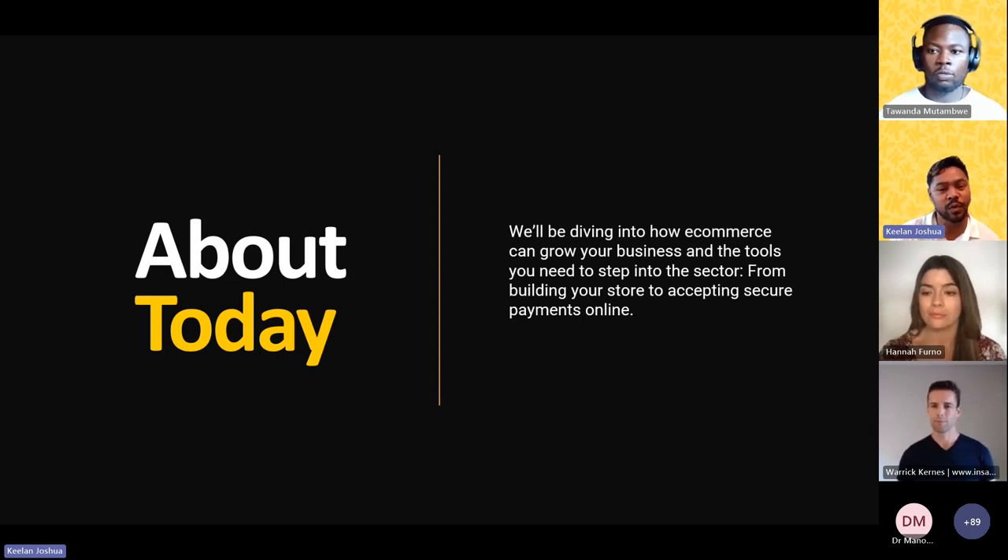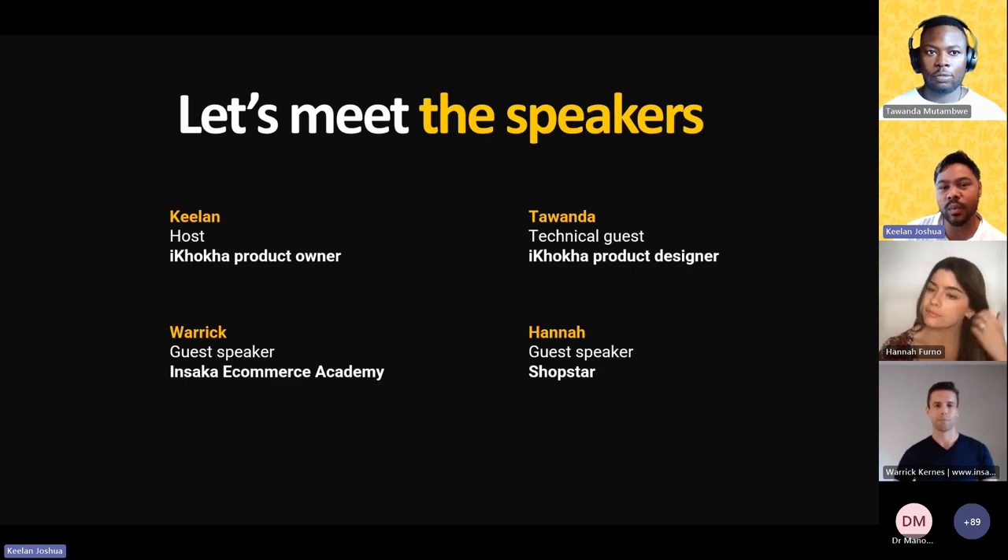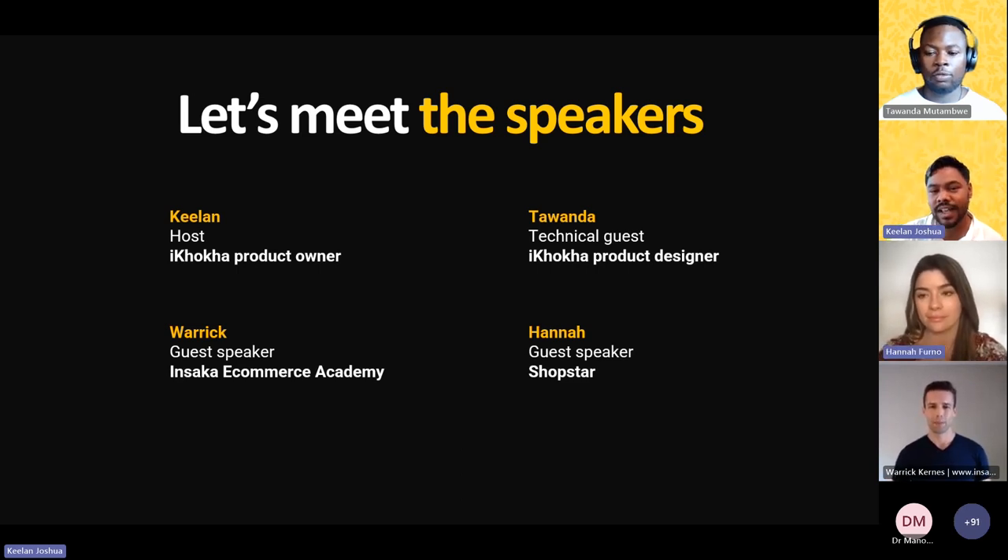As we delve into today's presentations and discussions, I encourage you all to engage with us actively. Please drop some questions in the chat — we have allocated some time at the end of the session where we will address those questions. So let's meet the speakers. We're going to kick off with Warik Kearns on e-commerce strategies, followed by Hannah Ferno on the ShopStar platform, and then Tawanda Mutambwe demonstrating how eCORKA's payment gateway integrates with ShopStar.